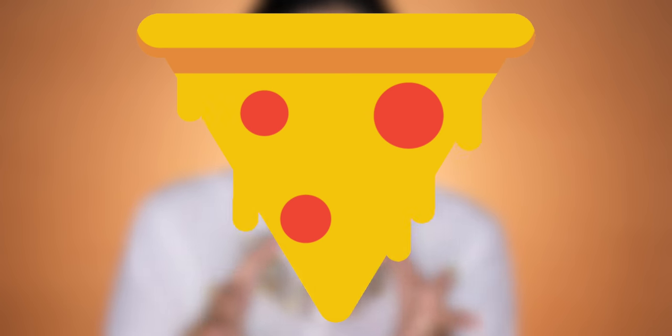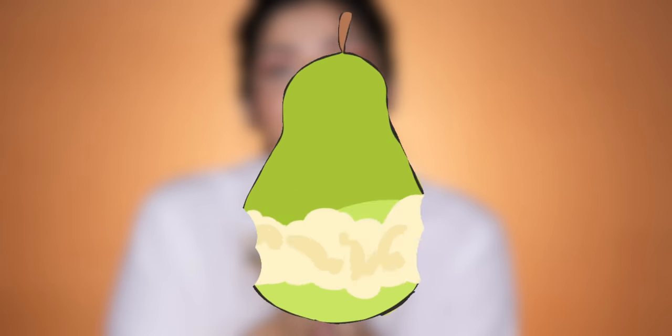Vegetarian means the product doesn't have any animal product in it — so no gelatin, no pork fat, and no crushed beetles. Vegan means there's no animal byproduct either, so no milk, no ghee, no beeswax, and no honey, because all of those are considered animal byproducts. Hopefully this helped you in differentiating between vegan, vegetarian, and cruelty-free, and how these three concepts are different and not the same.